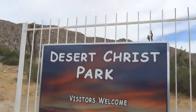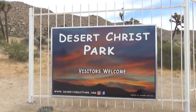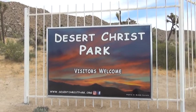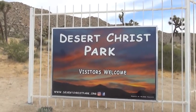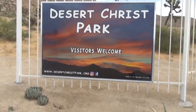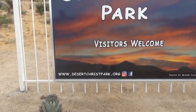Hello, this is RV Vagabond Jerry, and today I am at the Desert Christ Park in the town of Yucca Valley, California. There is the front entrance, so I'm going to go through and show you what you'll find here. You can see their website: DesertChristPark.org.